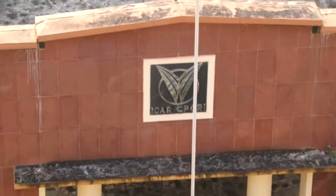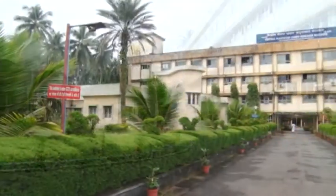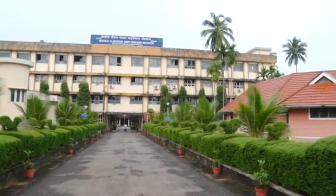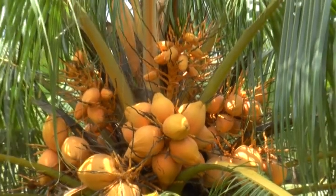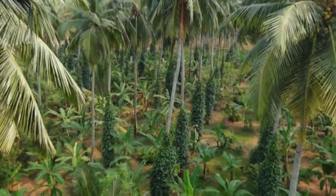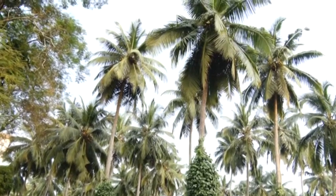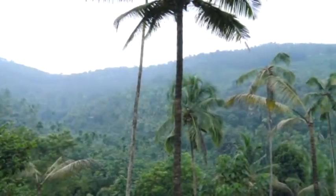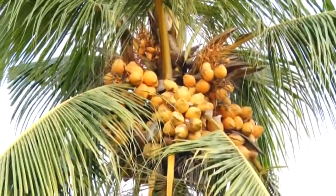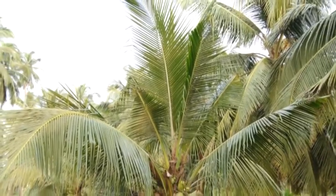The ICAR Central Plantation Crops Research Institute, Kassaragod, is pioneer in developing coconut production, protection and processing technologies in the world. Established in 1916, the Institute has given world's first hybrid in pre-crops, conducted light interception and root spread studies to evolve cropping system models, and evolved integrated management practices for pests and diseases of coconut. Coconut farmers across the globe are its beneficiaries.